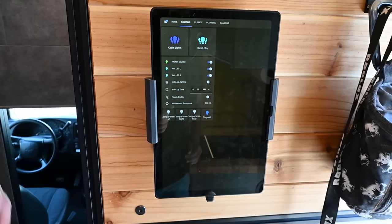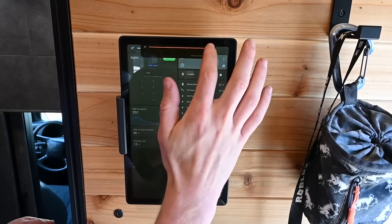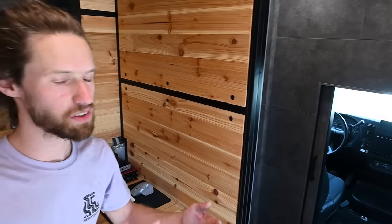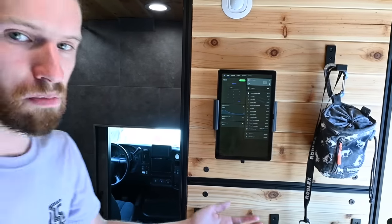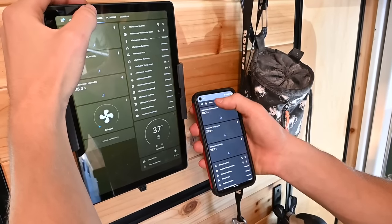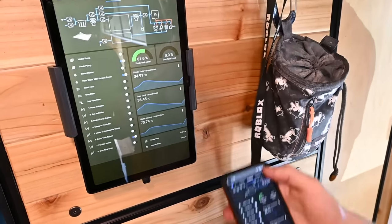Over here is my control center — this is just a tablet. A lot of van builds will have a control center with a bunch of switches and readouts and monitors for your battery information, diesel heater, and lights — it ends up being a big panel that takes up a lot of space. I wanted to integrate everything into one nice system. I've done that using Home Assistant, which is an open-source home automation platform. A lot of people are working on it, it has a lot of features, and it's ended up being really easy to use. Everything is coming through here — you've got your battery readouts.